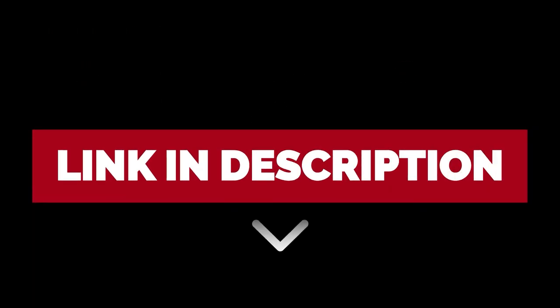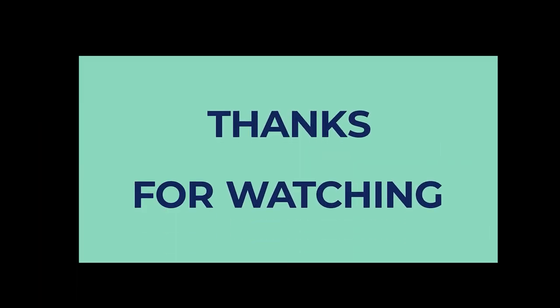To find out more information and updated pricing on the products we have mentioned, be sure to check the links in the description below. Thanks for watching. If you enjoyed this video, hit the like button, and if you are new to the channel, subscribe and hit the bell icon for future updates.